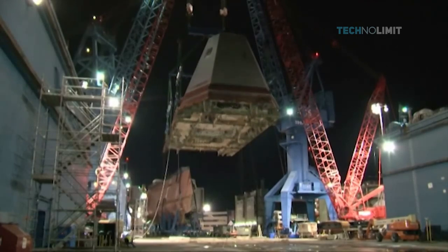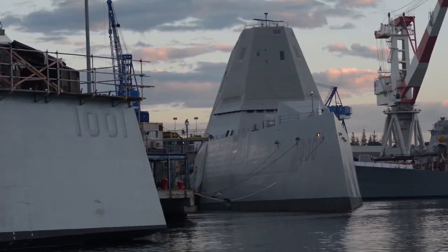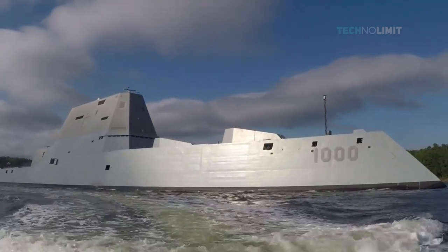Construction on the ship began in October 2008 and it was launched in October 2013. However, the US Navy did not bring it into service until October 2016. The surface ship is considered the most technologically advanced ship in the world.